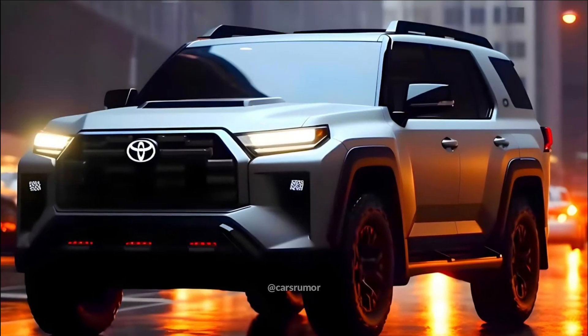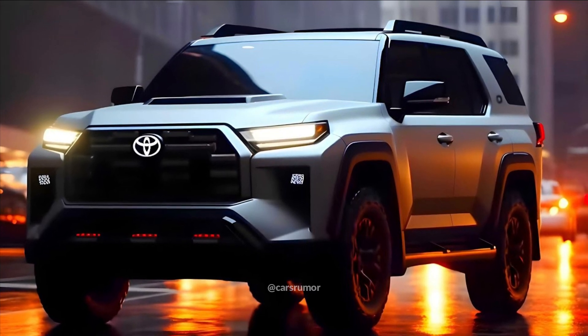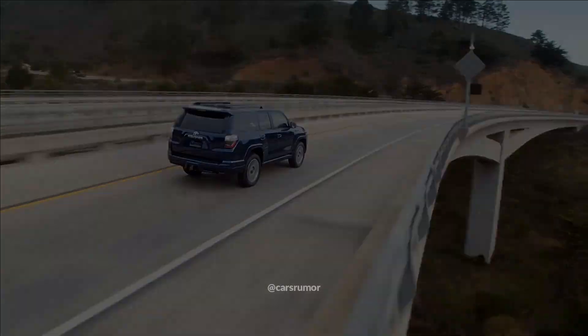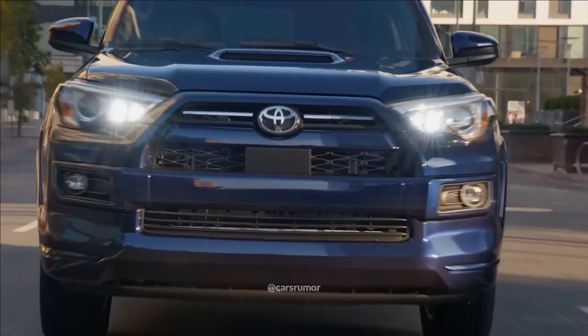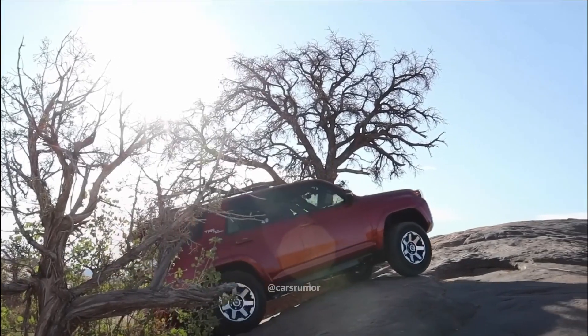The 4Runner of today is an ancient model, having made its debut with the 2010 model year. Although Toyota hasn't disclosed the precise launch date for the next vehicle, we anticipate it will occur early in 2024. The new SUV will be on sale for the 2025 model year.